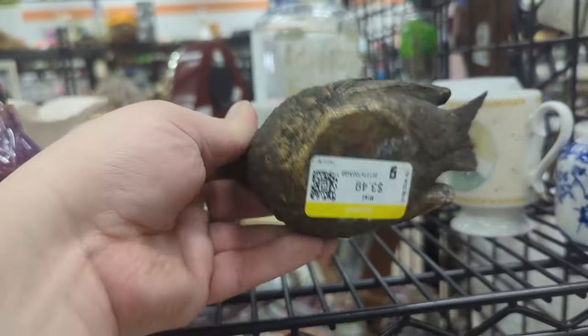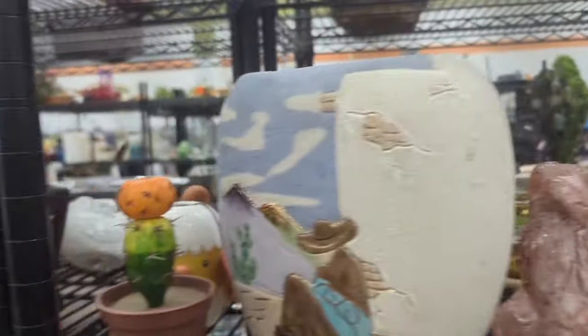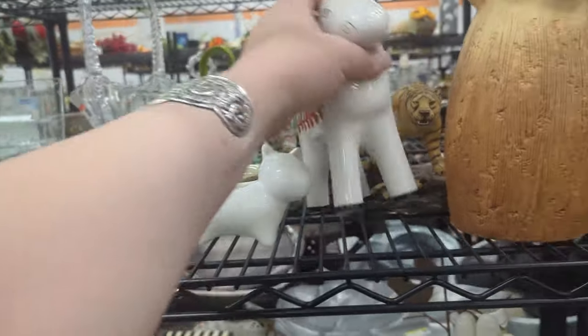Little birdie — $3.49. I think that we are done in this aisle.